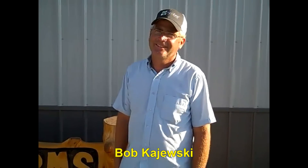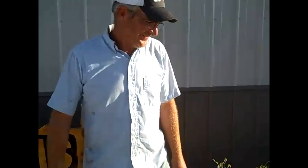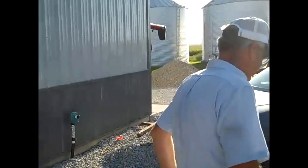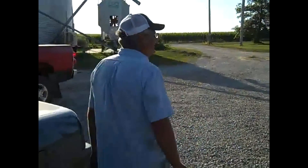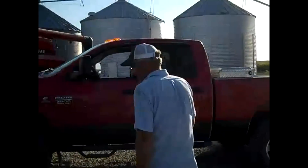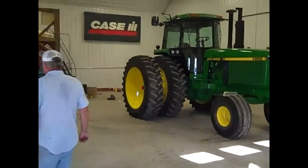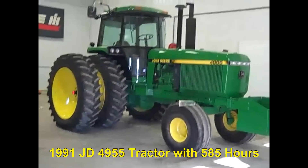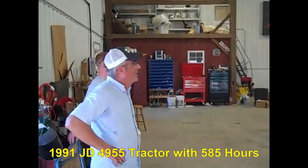We have a tractor to show folks here. Bob's going to show us what he's got — it's in the shop. Alright, here it is folks: a 1991 John Deere 4955. And how many hours on this tractor, Bob? 585 hours. 585. And some of you may have seen this advertised online. Those hours — 585 — that's amazing in and of itself, but that's not even the tip of the iceberg with this tractor.